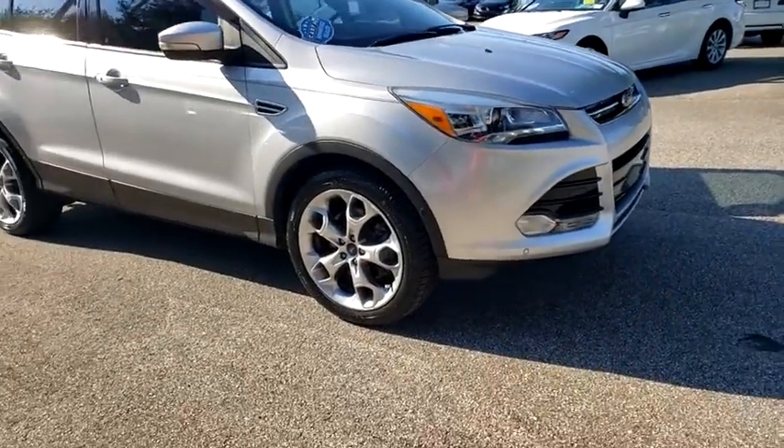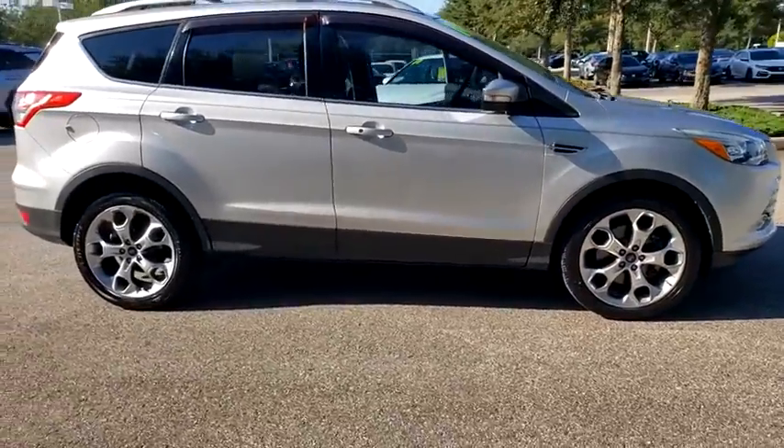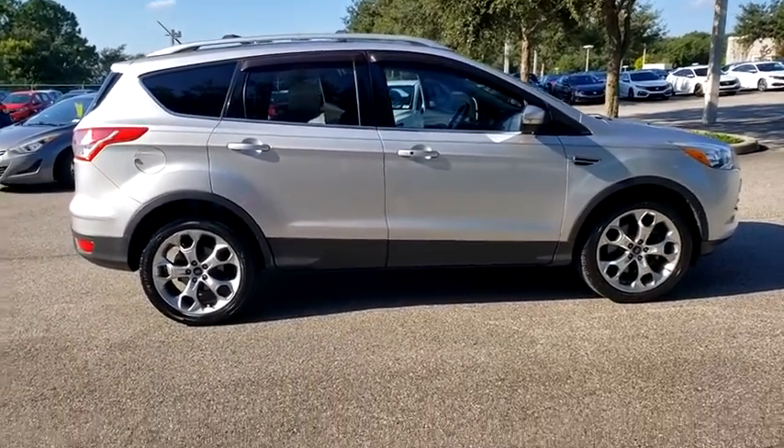Take a ride in the 2014 Ford Escape. Gas engines flex, tow, zip and go with Ford Escape. This vehicle has less than 105,000 miles.